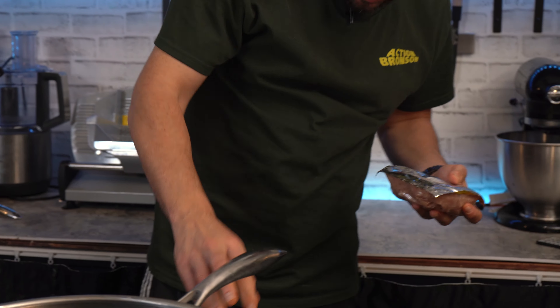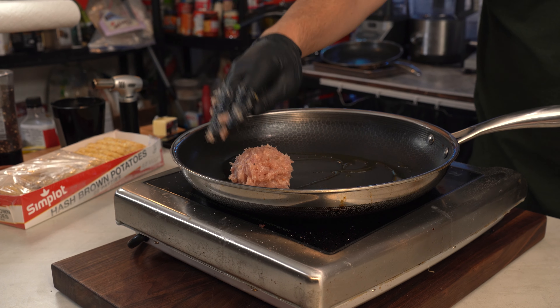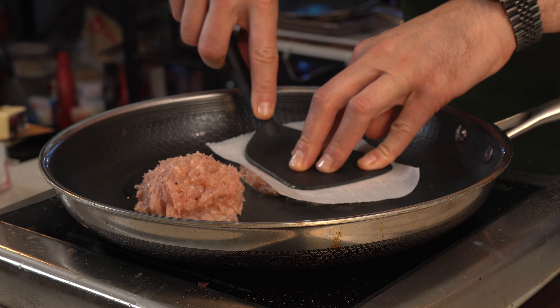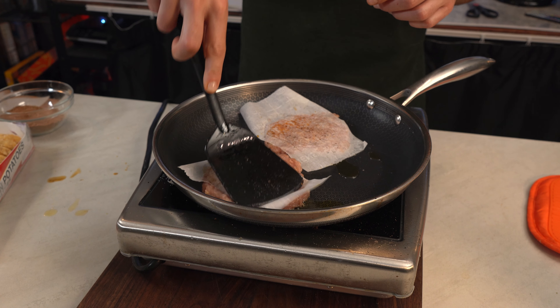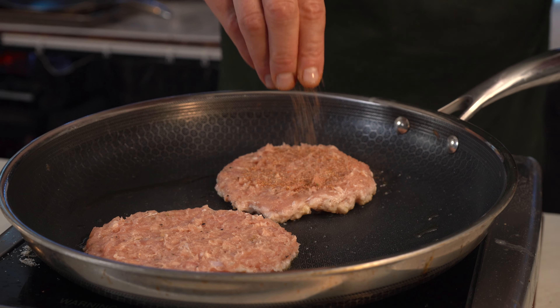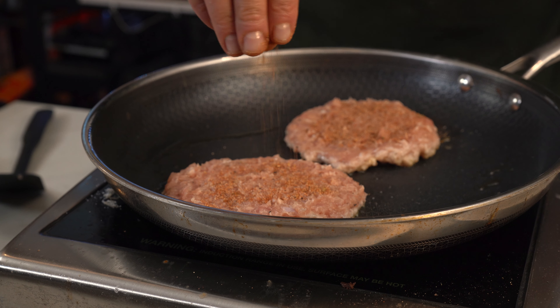I was originally going to use regular pork sausage, but it's Popeyes — or is it? It's really me, and I can do it however I want. That's the beauty of cooking. So we're going to use some chicken sausage and use some parchment paper to press it down. To be consistent, I'm going to season it with more cajun seasoning.